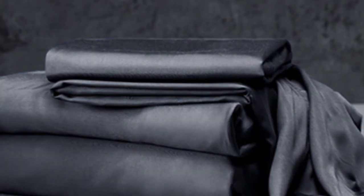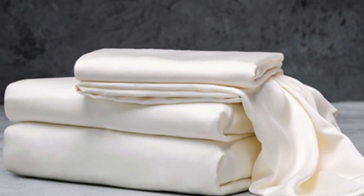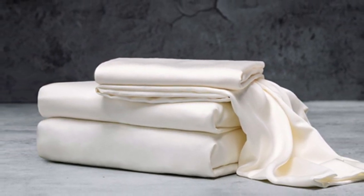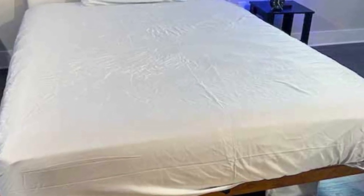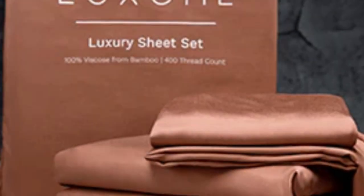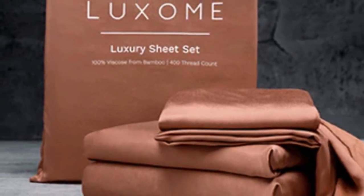What we love about the Luxome Luxury sheets: bamboo fabric is known to be durable and long-lasting. With good care, the Luxome Luxury sheets should last you several years. In addition to white and gray, Luxome offers this set in nine solid colors for those who are looking for color variety. Bamboo viscose is lightweight, breathable, and moisture-wicking. Hot sleepers won't feel sweaty and stuffy while using these sheets.